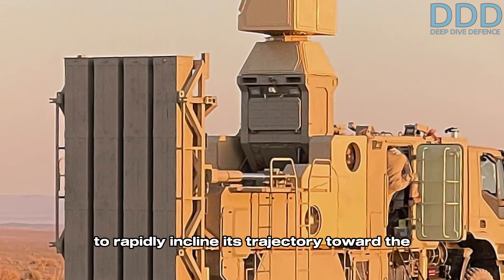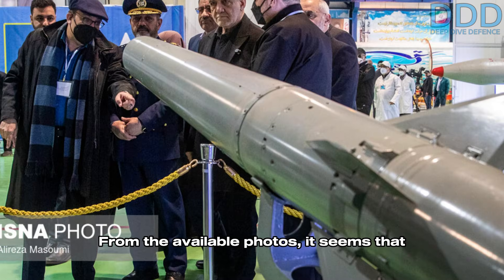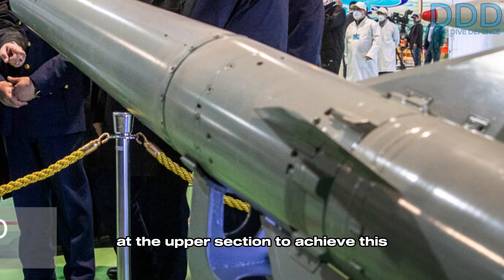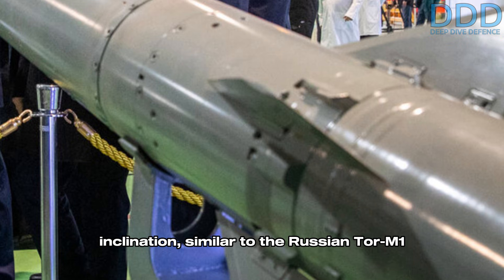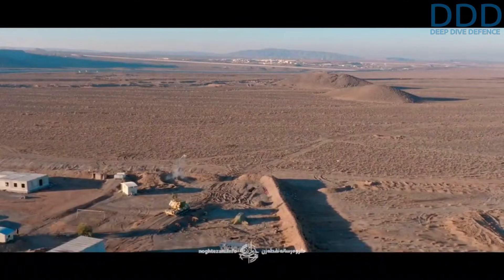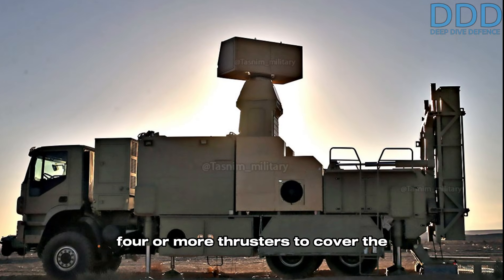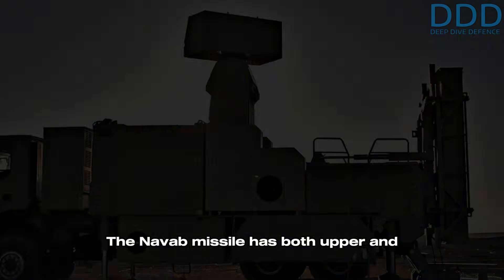The NAVAB missile is employed on both the land-based Zubin SAM system and in vertical launch containers on naval vessels. Its vertical launch capability requires the missile to rapidly incline its trajectory toward the target once launched. From the available photos, it seems the missile uses an impulse thruster system at the upper section to achieve this inclination, similar to the Russian TOR M1 SAM. However, while the TOR M1 launcher rotates toward its target and uses only one impulse thruster, the NAVAB is housed in a static container and appears to have four or more thrusters to cover the near 360 degrees required.